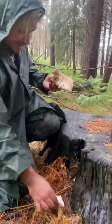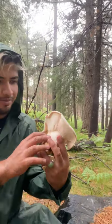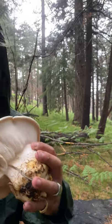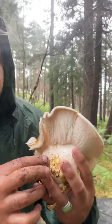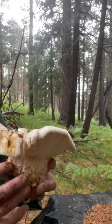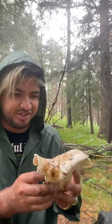This is called the sawgill because when you look at the bottom of the gills — I don't know if you can see that shape — the gills kind of cut off and they have the shape of a saw. This is a sawgill mushroom, Neolentinus ponderosus.